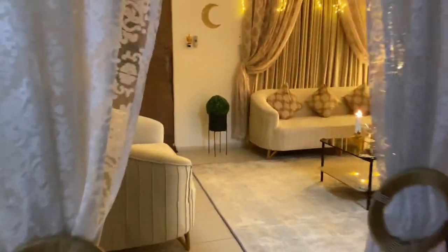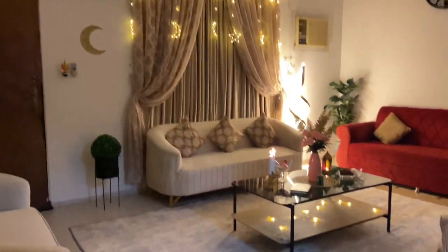We've got these cute white curtains, and now if we enter the hall, you can see the decoration we have set up.